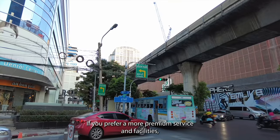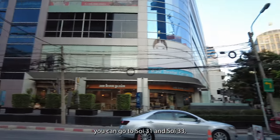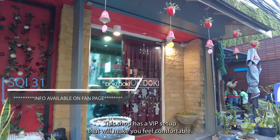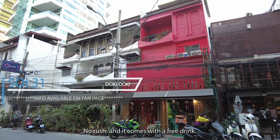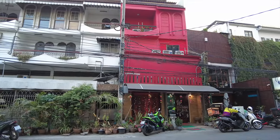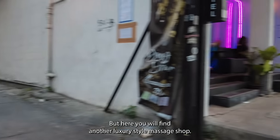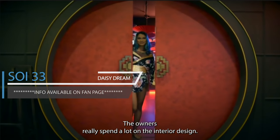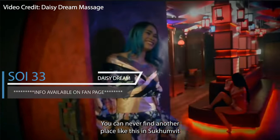If you prefer more premium service and facilities, you can go to Soi 31 and Soi 33. On Soi 31, there is a shop with a VIP setup that will make you feel comfortable — the front desk is polite, service is good, no rush, and it comes with a free drink. On Soi 33, there are a couple of massage shops along the road, including another luxury-style massage shop. The owners really spent a lot on the interior design — this place should be the cream of the top, and you can never find another place like it in Sukhumvit.